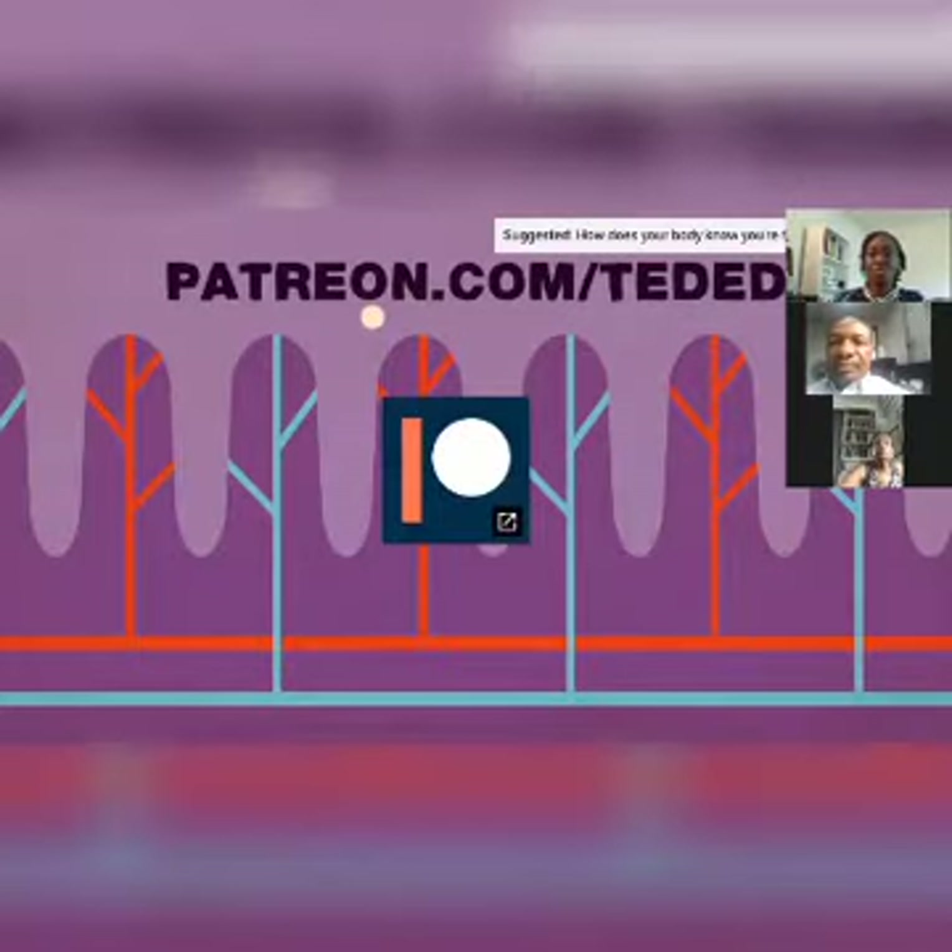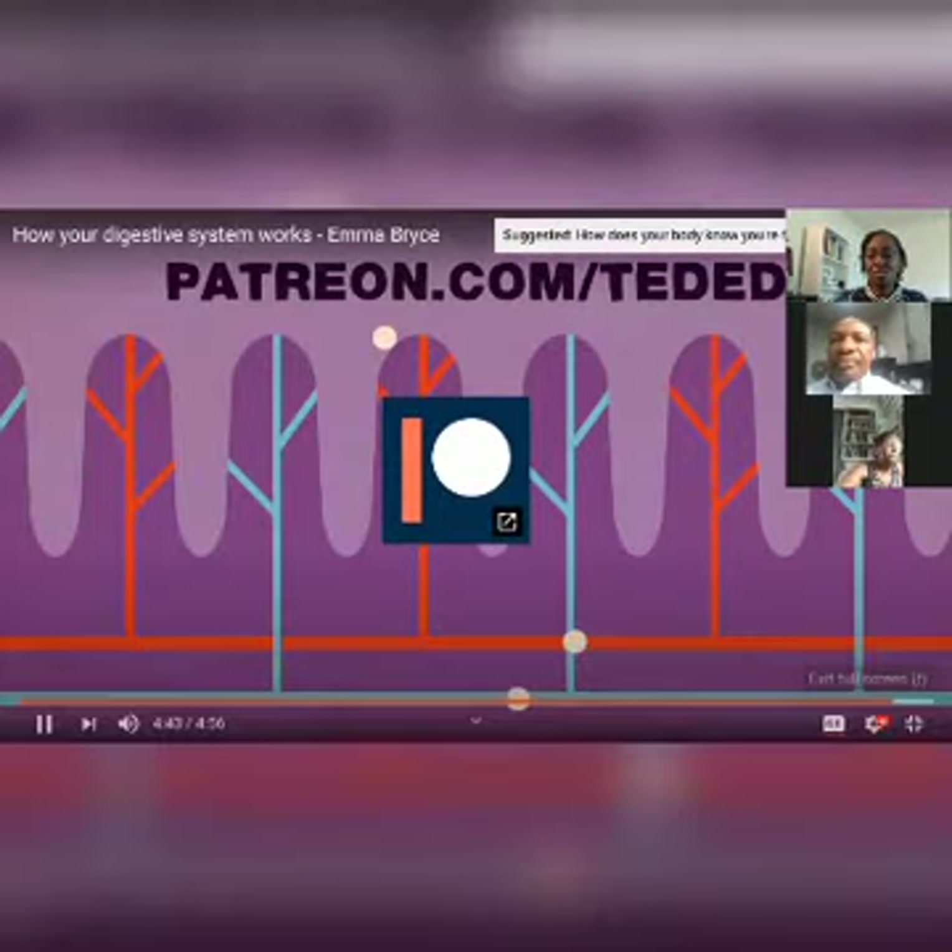TED-Ed is a non-profit. If you value our work, please consider supporting it on patreon.com/teded.